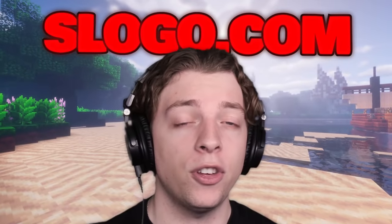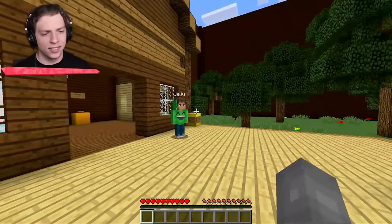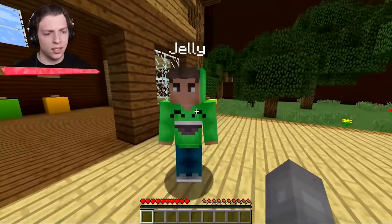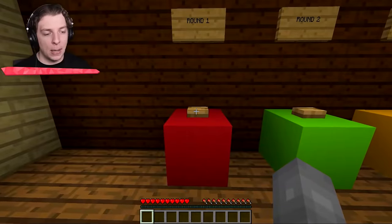Head over to slowgo.com to check out some very cool looking merch. And let's get into the video. You guys ready to find out what's in the box? Are you going to be lying to us, Josh? Well, I guess we'll see, won't we? Round number one.